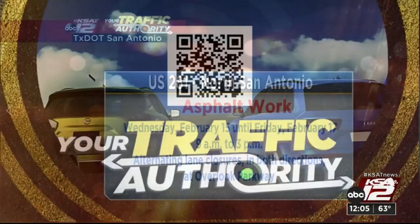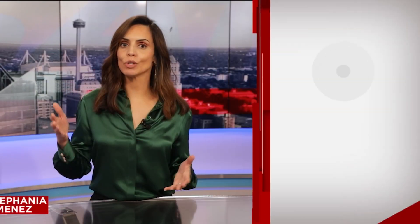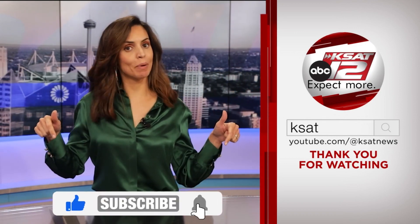But get in the know before you go — scan the QR code now on your screen, which will take you directly to our KSAT traffic page. It has a full list of all the closures that are current and could impact your commute. Keep up to date with all of San Antonio's top news, weather, and so much more by clicking the like and subscribe buttons below. Thanks for watching KSAT.